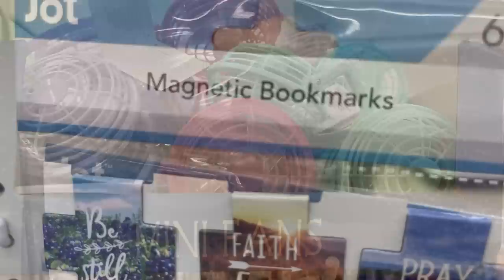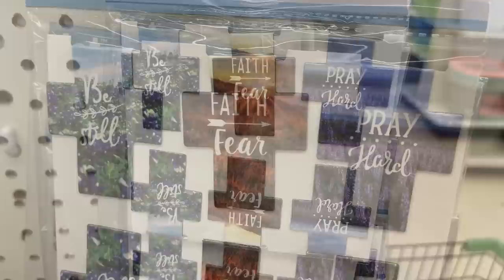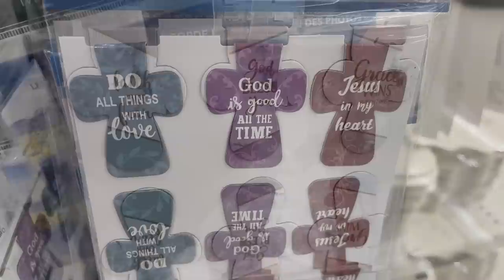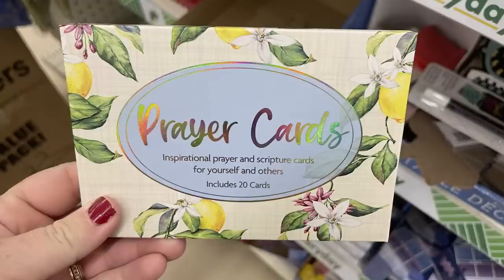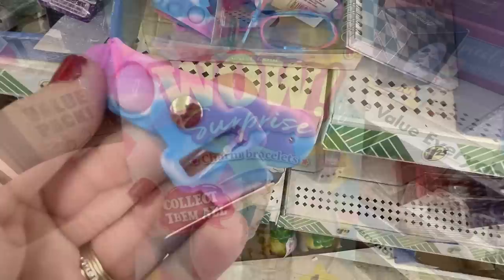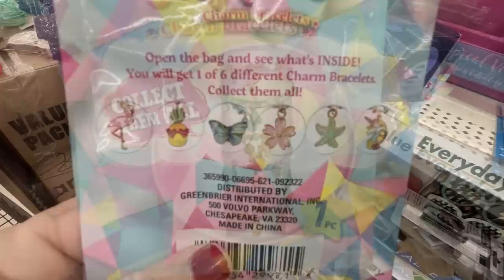They have magnetic bookmarks that look like a cross - they put these out each year around Easter. There's a three-pack with a landscape background, a marbled look, tie-dye look, and a darker one with paisleys and flowers. There are inspirational prayer cards - 20 in a pack with sayings, showing on the back of the box which ones are included. You can also get a pack with lemons, fun unicorn bracelets with a sensory toy element and snap closure, and surprise charm bracelets with six charms to collect.